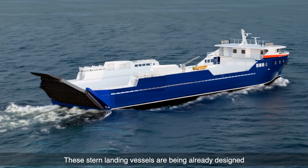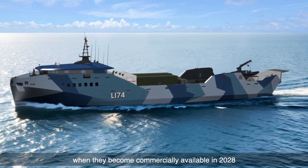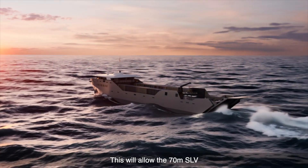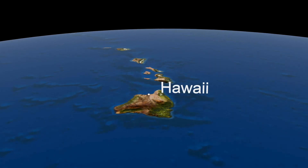These stern landing vessels are already being designed and built for fitment of MMRs when they become commercially available in 2028. This will allow the 70-meter SLV and the 90-meter SLV to transit from Hawaii to Guam.